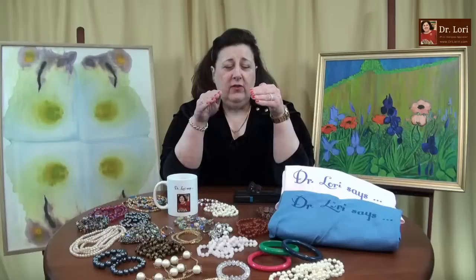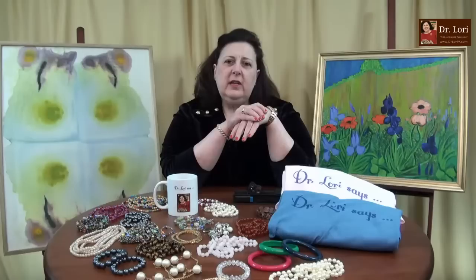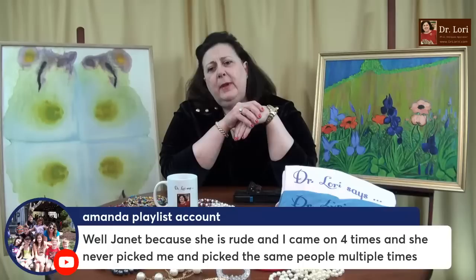That's a nice piece as well — why? The variation of color in the Austrian crystals. Austrian crystals are a lot better than just your general piece of glass. So that's a nice piece too. If you see these pieces at a yard sale, you want to pick them up if you can.